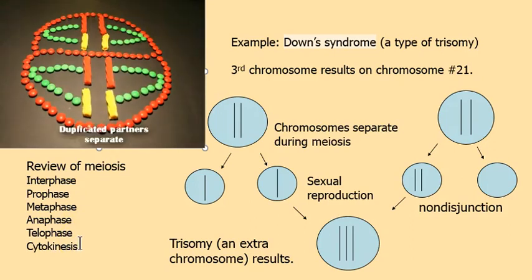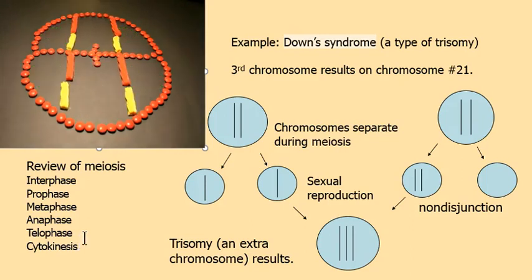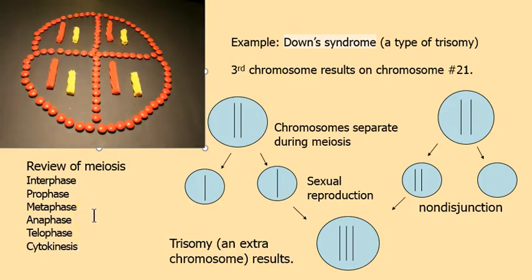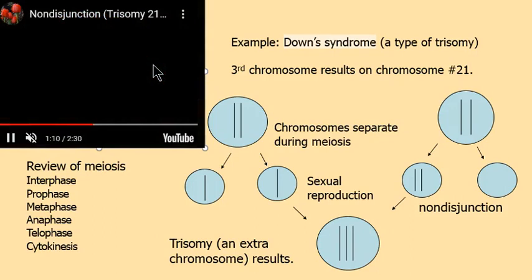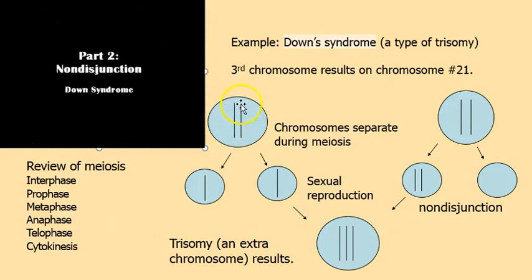In meiosis, we have a second division — that's how we get haploid cells, which is how we make sperm and egg. After the second division, we have haploid cells with half of the parent's chromosomes. One of these can join to an egg or sperm to produce a diploid 2N cell.